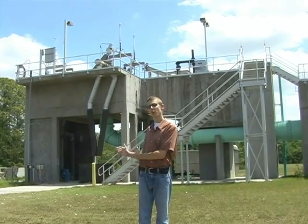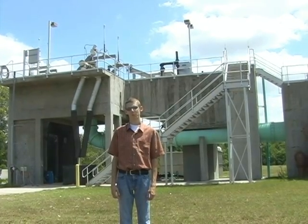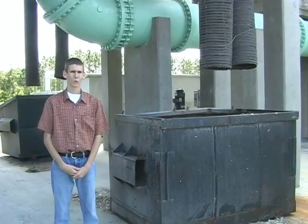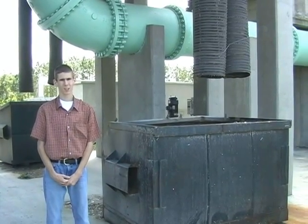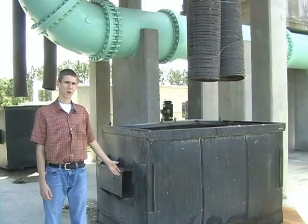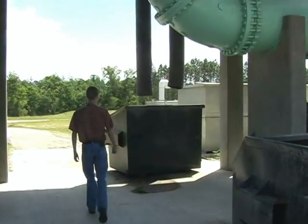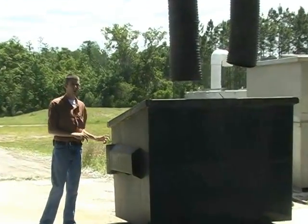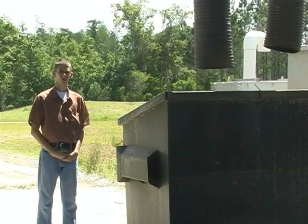The structure behind me is called the headworks — it's where the screening process takes place to remove all large solids that cannot be broken down biologically. Above us is a large screw-type screen, which grinds up paper products, feminine products, and food particles that would not otherwise be treated biologically later in the process. The ground material drops down into a dumpster, which is hauled off to the landfill three times a week. Similarly, grit removal uses the same type of tool to take out sand and very small particles, which are also hauled off to the landfill.